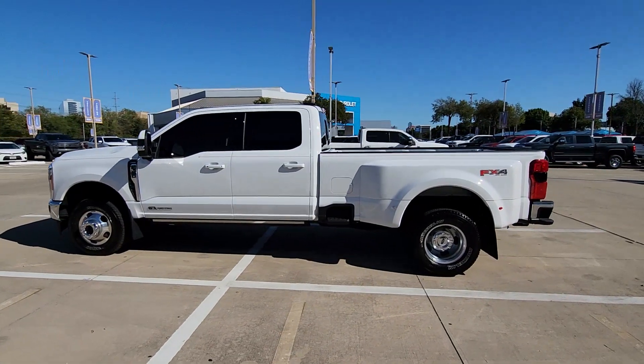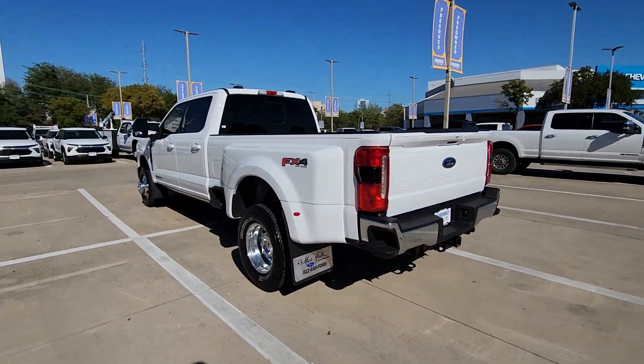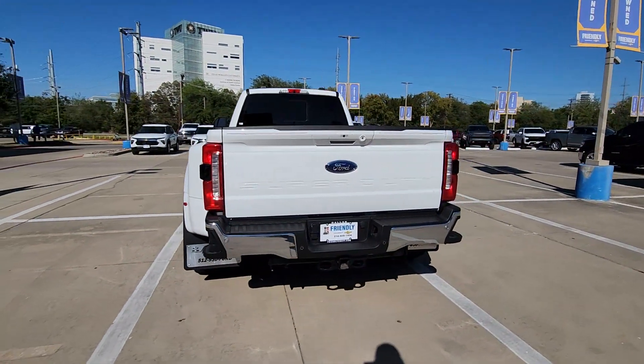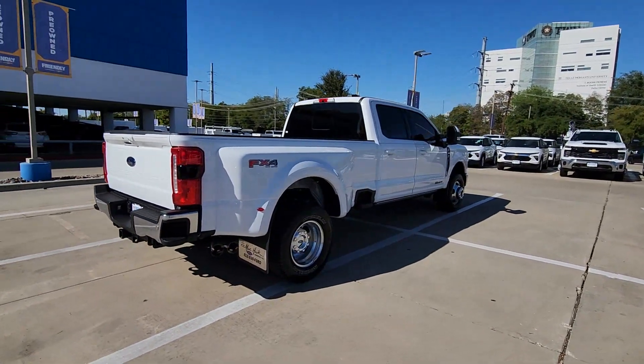You will love the features of this 2023 Ford Super Duty. With less than 5,000 miles on the odometer, this vehicle stands out from the rest. If you're going to do it, do it right.